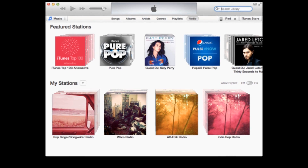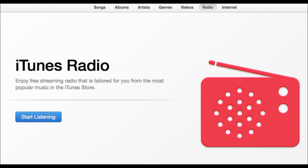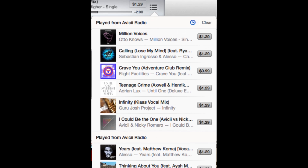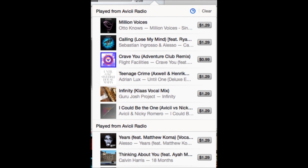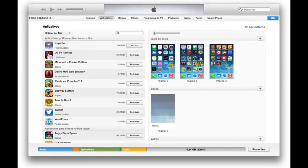But that's not the only new feature in iTunes 11.1. Launching alongside iOS 7, iTunes Radio also makes its Mac debut here, accessible via a toolbar option in the music section. You can browse through Apple's featured stations or ones that you create yourself, and if you create a station on an iOS 7 device, it will automatically show up in iTunes Radio on your Mac.